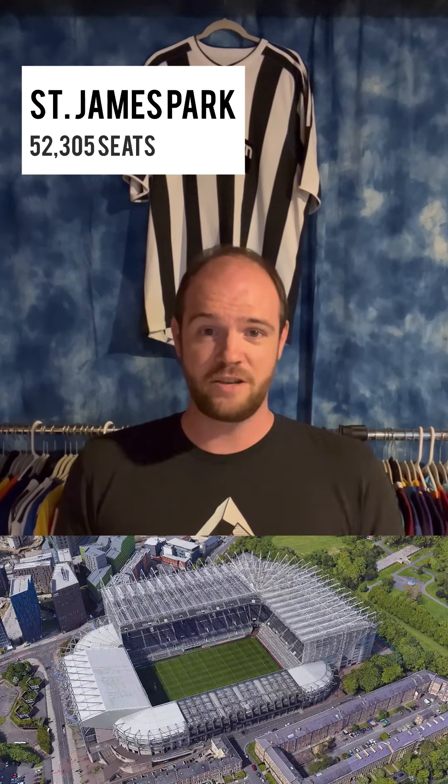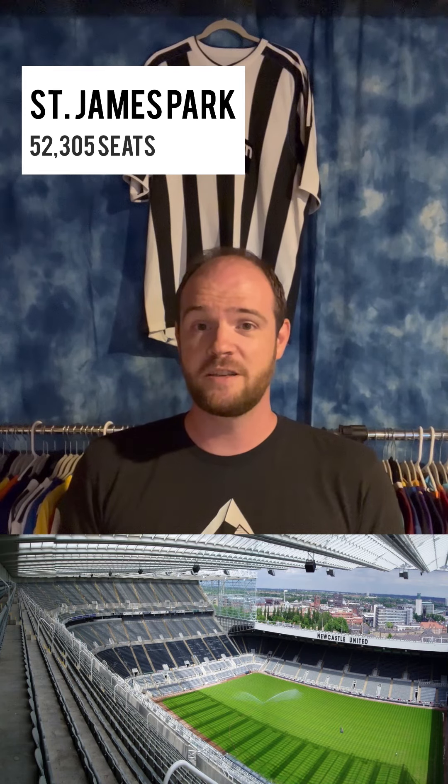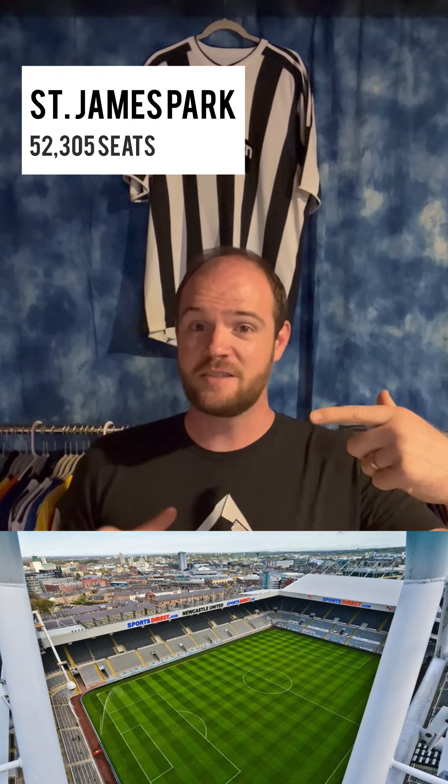They play at St. James' Park, which is one of England's current odd-looking stadiums, seeing as it's been rebuilt and renovated — sometimes against the wishes of locals — to the point that some of the stands, two of them, are very, very tall, amongst the two older ones which are relatively short.